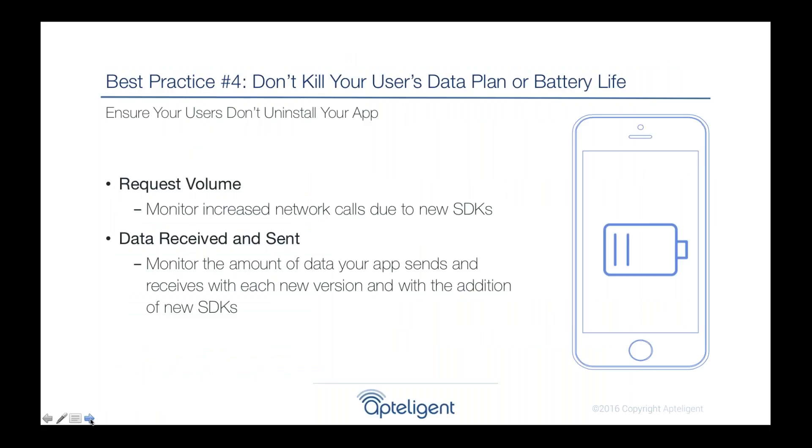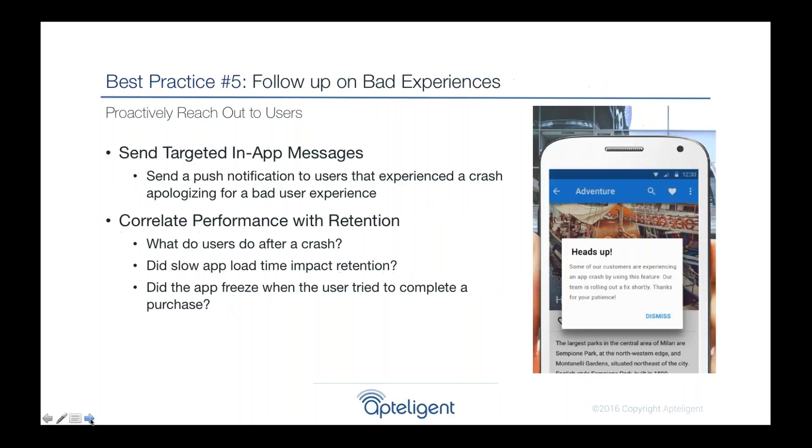Another metric to track is how much your app uses in terms of data plan and battery life. Many SDKs and ad providers can add bloat to your application, increasing network calls and activity. That can kill your user's data plan or battery life. As consumers upgrade to new devices and install multiple apps, users get frustrated if by midday they run out of battery. We highly recommend looking at the number of network calls your app makes, especially when releasing a new version.